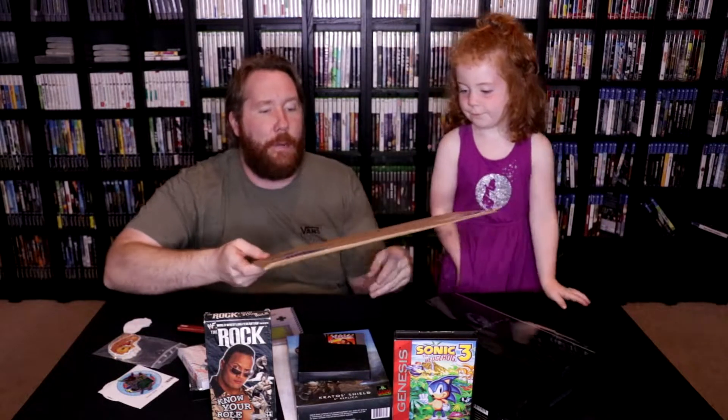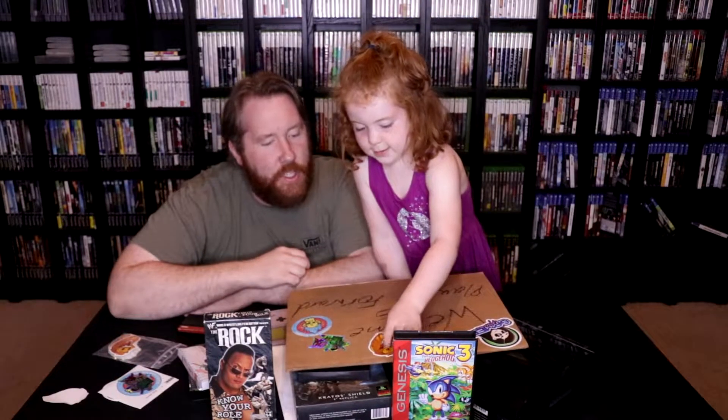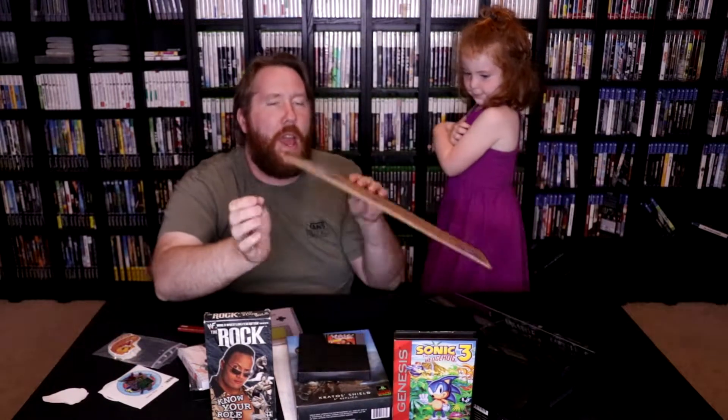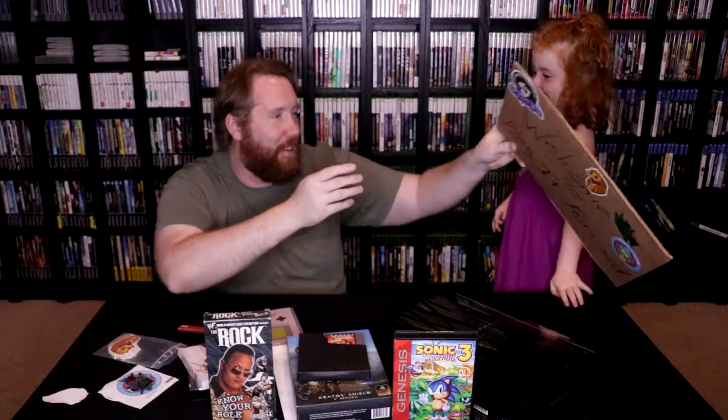Cammy's going to do the honors and put this Pac-Man Cases sticker on there. Go ahead and pull it off and decide where it goes. She put it right there — we are officially entombed in the cardboard signage! That'll go with the box as well.